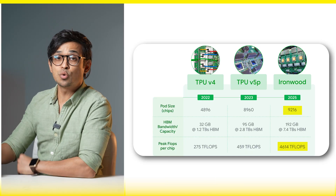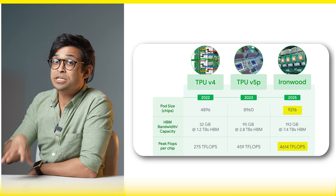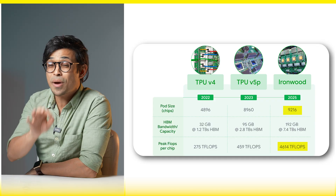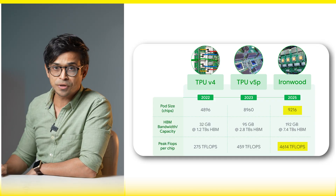There are 9,216 liquid-cooled chips in a pod, delivering 42.5 exaflops of compute power — that's equal to 24 times that of El Capitan, the world's largest supercomputer.